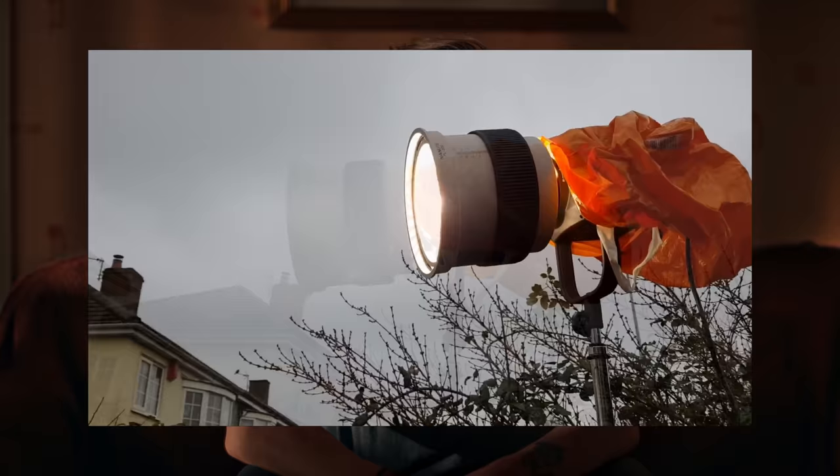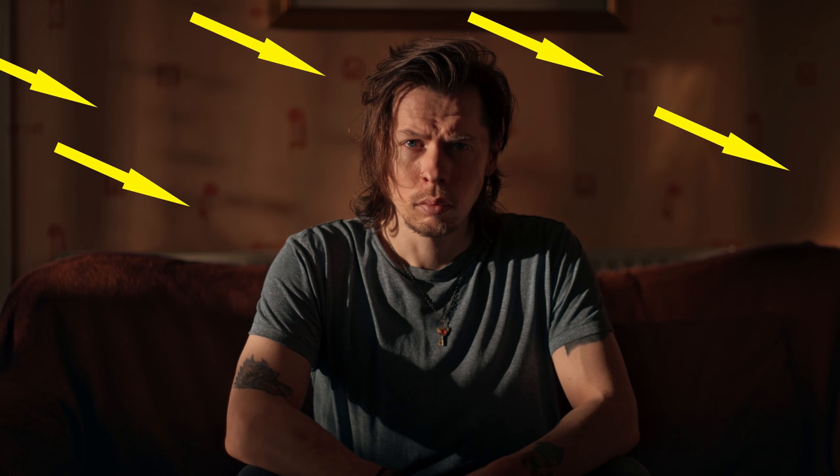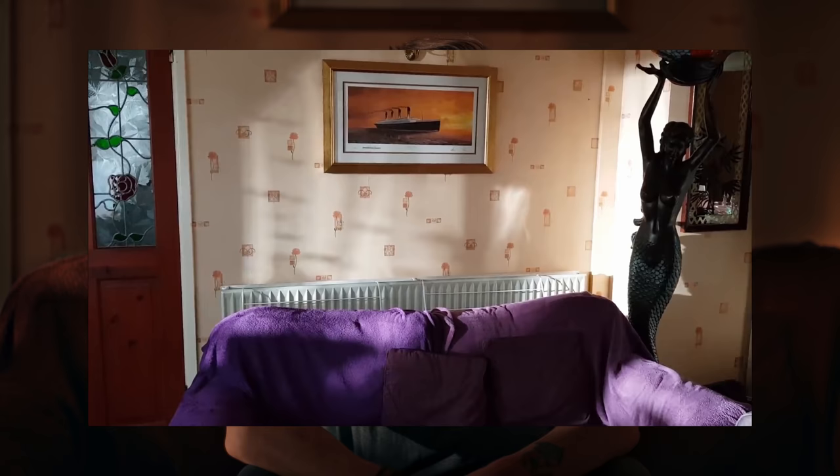Another huge advantage of both power output and the Fresnel lens is the fact that we could place the light a good distance away from the window, spotted into the particular area that we needed the light. We get the full output of the light, and because the light is further away, we get these shadow patterns from the window panes and net curtains, breaking it all up a little, allowing the light to be less flat and more interesting. And real sunlight is a small, hard source from far away, which is what we've replicated here.